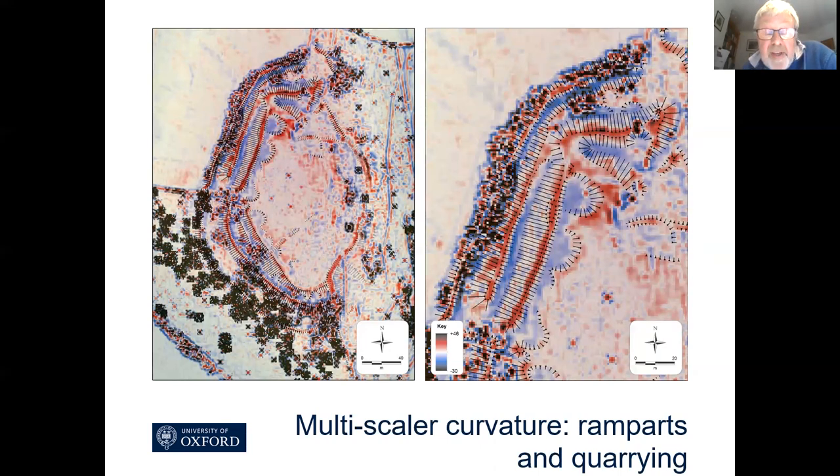By far the most useful thing was to manipulate the raw LiDAR data using software to do something called multi-scalar curvature, where the red represents the tops of slopes and the blue represents the bottoms of slopes. You can see the tops of the ramparts — in the northwest quadrant there are two ramparts then a counterscarp ditch, and in the southwestern quadrant the same, whereas along the eastern side there's just a single rampart. The new earthwork survey ties in with the LiDAR using multi-scalar curvature, which we used to help do the earthwork survey because of problems with bracken growth and various other things.